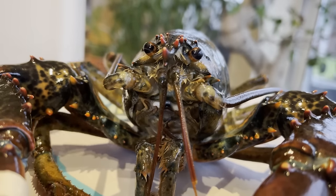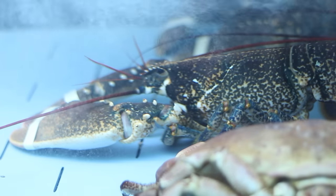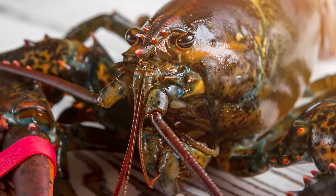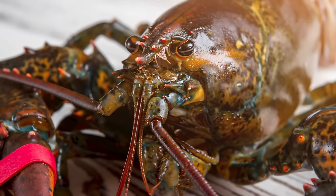Lobsters are known to die when they can no longer molt, rather than simply growing old. The life of lobsters, where they must take risks for growth, is similar to the lives of human beings.